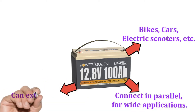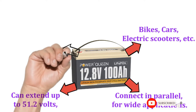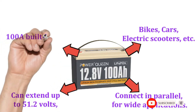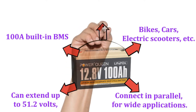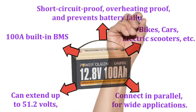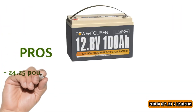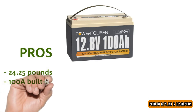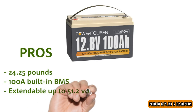The voltage capacity can extend up to 51.2 volts making it perfect for indoor and outdoor use. It has a 100A built-in BMS which provides safety against various hazards — it is short circuit proof, overheating proof, and prevents battery failures. Pros: 24.25 pounds, 100A built-in BMS, extendable up to 51.2 volts.